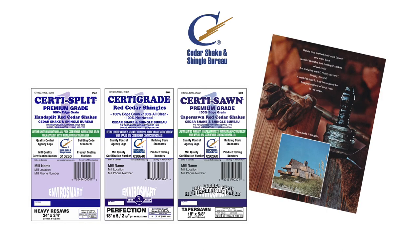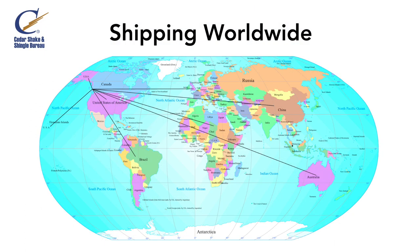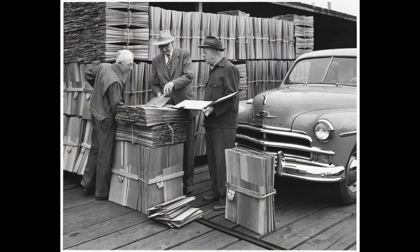Cedar Shake and Shingle Bureau members have produced top quality cedar shake and shingle products for over 100 years. Each shake and shingle is unique. Hard-working trained craftsmen hand-make top quality cedar shakes and shingles for markets worldwide. In 1915, the Cedar Shake and Shingle Bureau Trade Association was founded by a dedicated group of lumbermen committed to top quality.